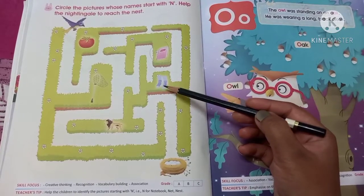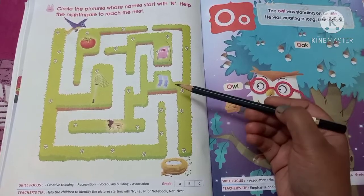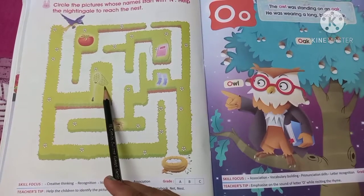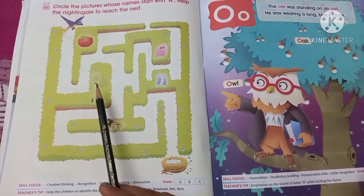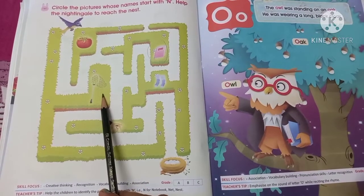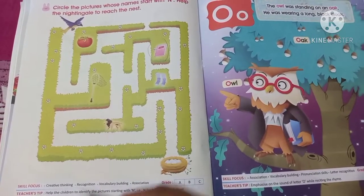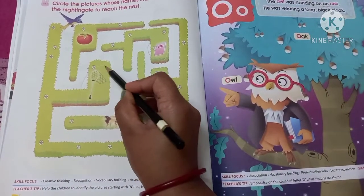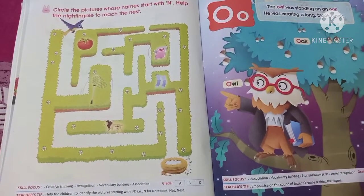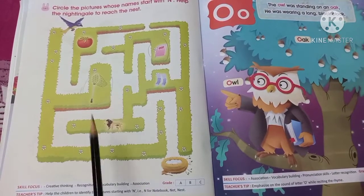After that, what can you see? These are socks. Socks are not starting with the letter N, so you don't need to circle them. Now what is this? This is a net, and net is starting with the letter N, so you have to circle it. You can use your color crayon — it will be clearer and more beautiful.